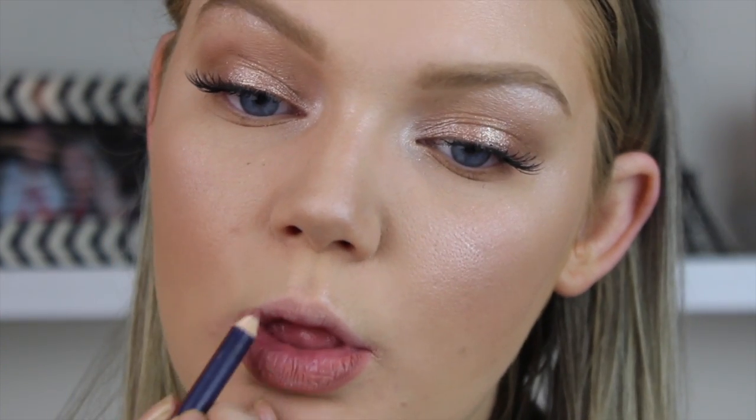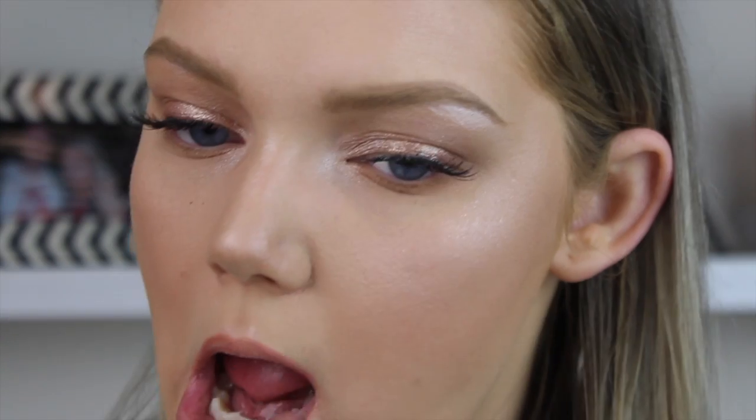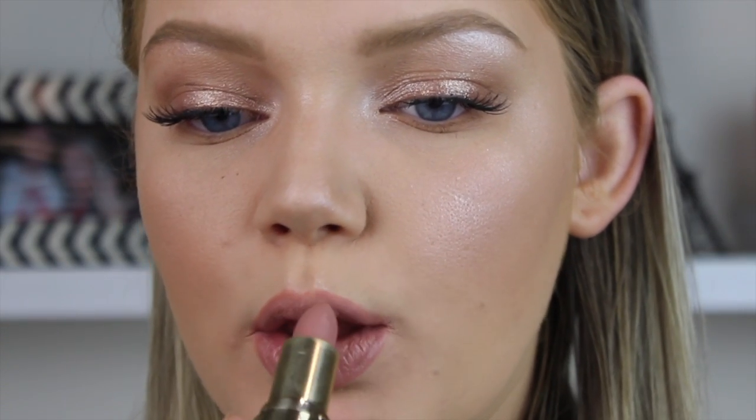Moving on to the lips: I'm using a Kryolan face liner in a neutral pinky-nude color — I'll leave the shade in the description box. I line and fill in the lips to create a base for my lipstick, which is the Avon Luxe Lipstick in Nude Slip To Die For. It's creamy so it wears off quickly, but with a liner base underneath it lasts much longer. And that completes the look — so easy, it takes about 15 minutes in the morning.